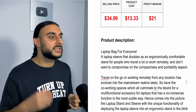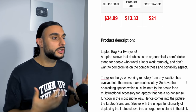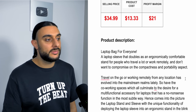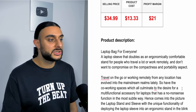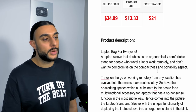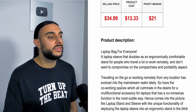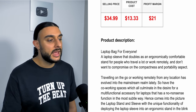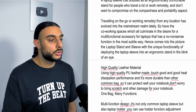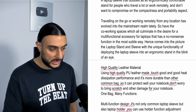It comes in five colors and is sturdy as a laptop stand. The recommended sell price is $34.99, costing $13.33, giving around $21 profit. The product description reads: 'A laptop sleeve that doubles as an ergonomic comfortable stand for people who travel or work remotely and don't want to compromise on portability. Traveling on the go or working remotely has evolved into the mainstream.' Then it covers high-quality leather and PU materials and the multifunction design.